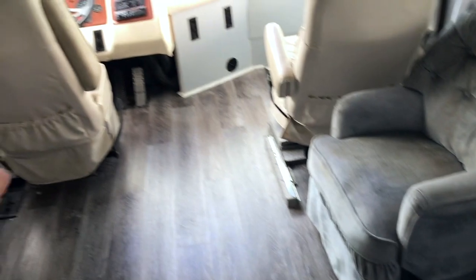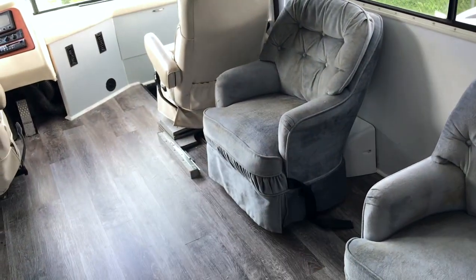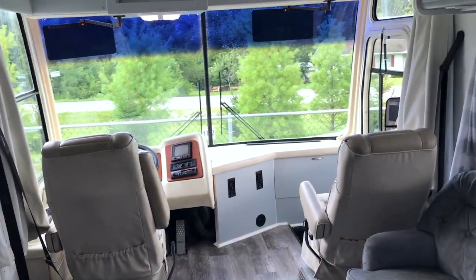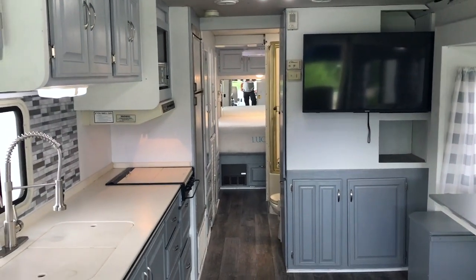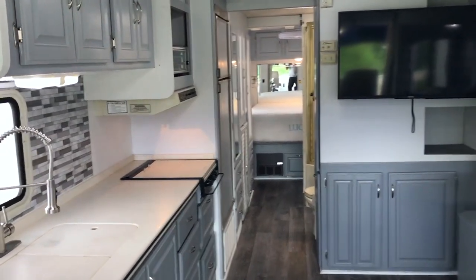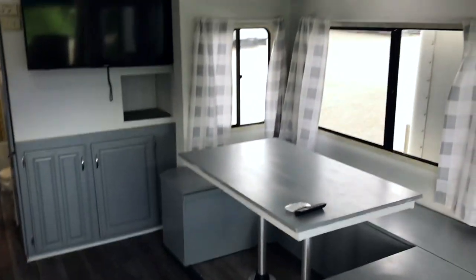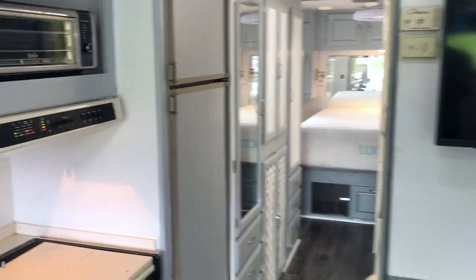Everything's working great, no leaks. The seats here have seat belts, so legally we can have four people ride in this vehicle with seat belts. This thing is very well insulated. I'm very impressed with how quiet it is in here on the inside, even with the carpeting out and this flooring in its place. It's really, really quiet. I really like it. So let's move along here.